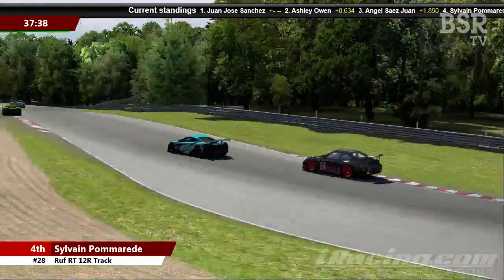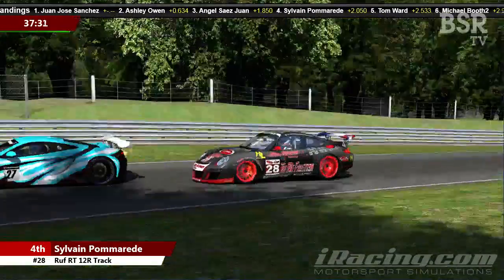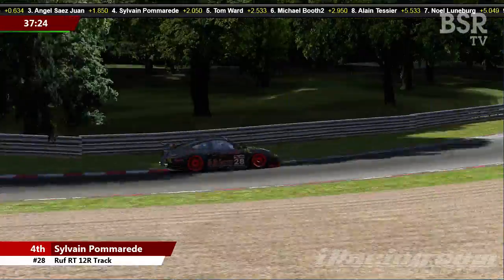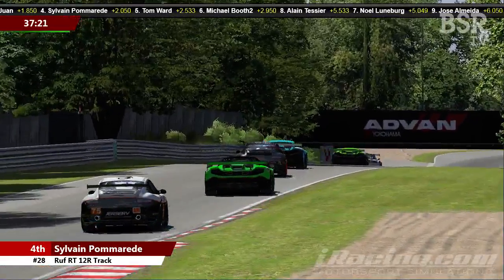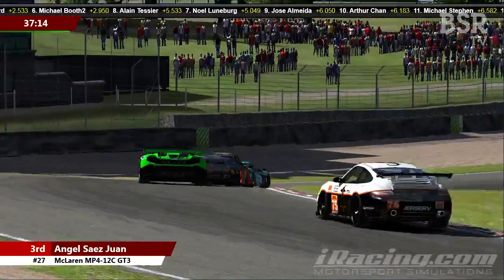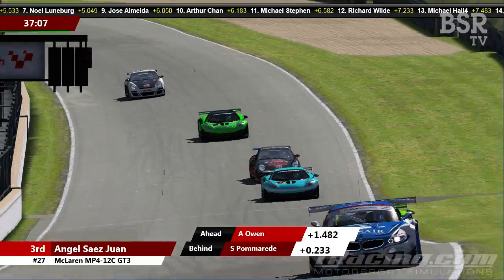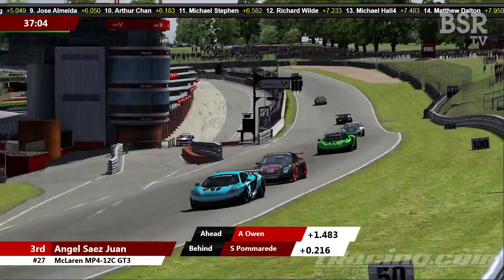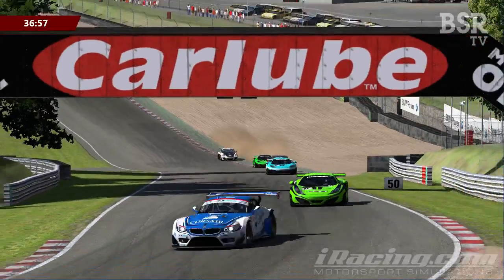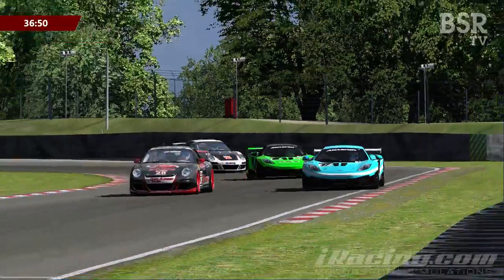Angel Sayers Juan is doing everything he can to stretch the legs of that McLaren — we know it's very quick on the straights and can get the power down quickly. As they drop down Dingledale, Sylvain Pomerade has the advantage through the tight sections. But that McLaren is able to pull away under acceleration through Surtees and back onto the straight. I think Angel Sayers Juan is the cork in the bottle, slowing Pomerade down.